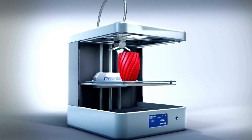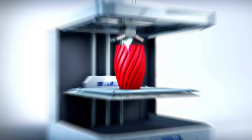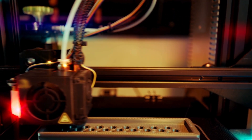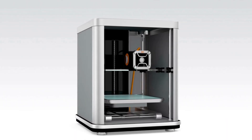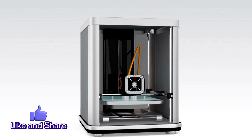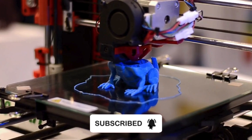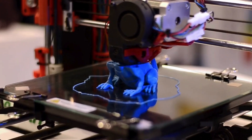So that concludes our countdown of the top five 3D printers. We hope this overview has given you a good starting point for your 3D printing journey. If you found this video helpful, please give us a like and share your thoughts or any questions in the comments below. Don't forget to subscribe to our channel for more exciting product reviews and 3D printing content. Thank you for watching!